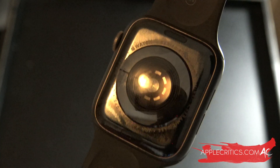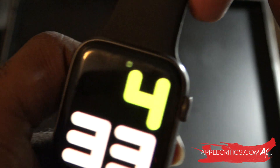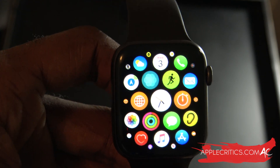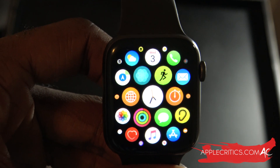This is on my Watch Series 4 just for proof. This is how fast it's been running on WatchOS 6.2.8 beta 1. All in all, this is just another bug fix and security patch update for all the Apple Watches that can run WatchOS 6.